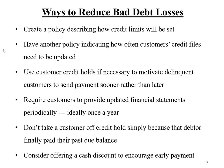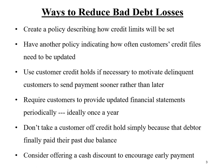From time to time, you're going to need to use credit holds to motivate a delinquent customer to send payment sooner rather than later. To reduce the chances of bad debt losses, another tool would be to require customers to provide updated financial statements once a year. Note the use of the word 'require' — this is a condition for continuing to extend credit in the amount that the customer has requested.